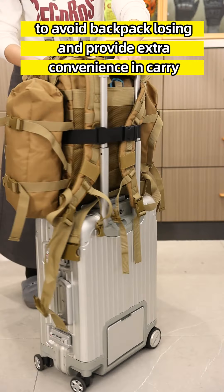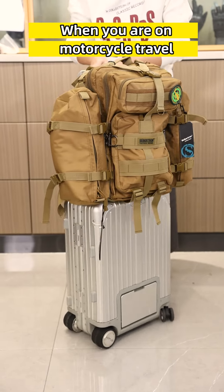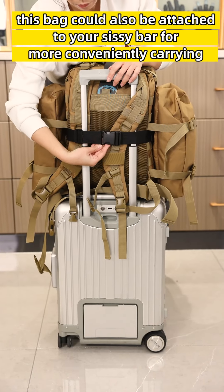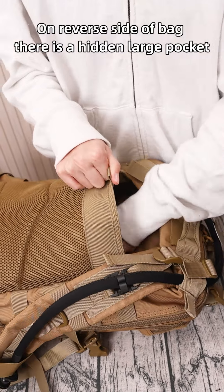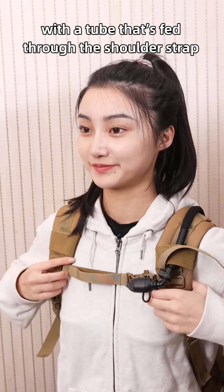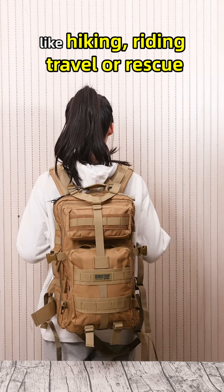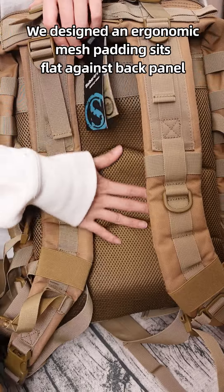When you are on a motorcycle trip, this bag can also be attached to your handlebar for more convenient carrying. On the reverse side, there is a hidden large pocket for a two-liter water bladder with a tube fed through the shoulder strap. This design is ideal for all your trips — hiking, riding, travel, or rescue — allowing you to drink anytime you like.